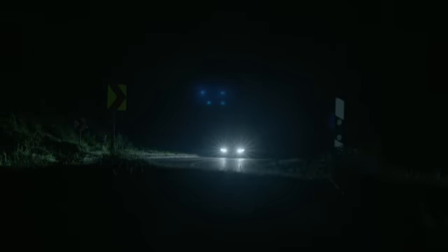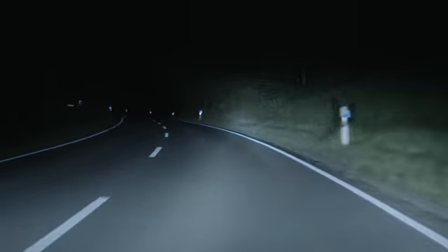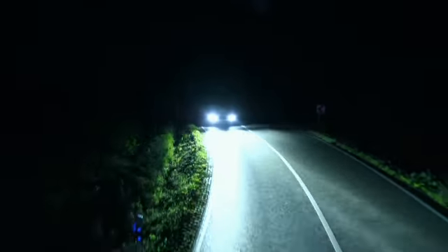The laser light gives you precision — you can judge the absolute limits. The way I wish to have had this kind of light in my early days of Le Mans, it would have been great.